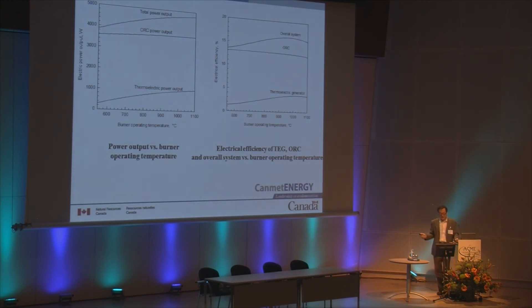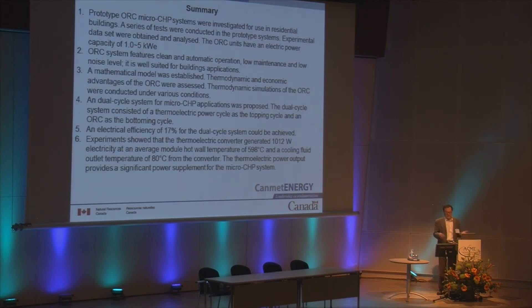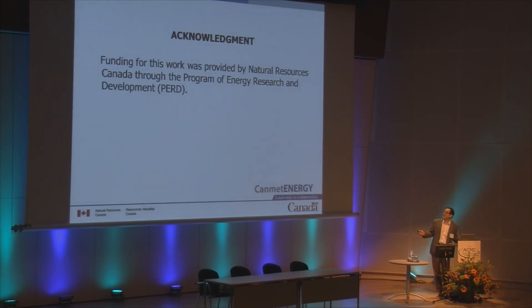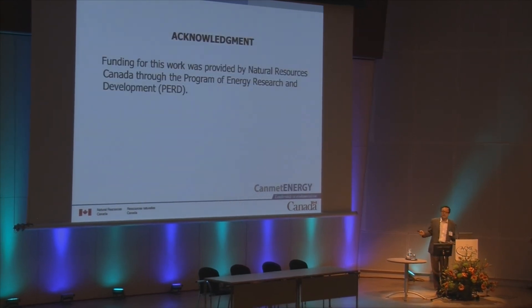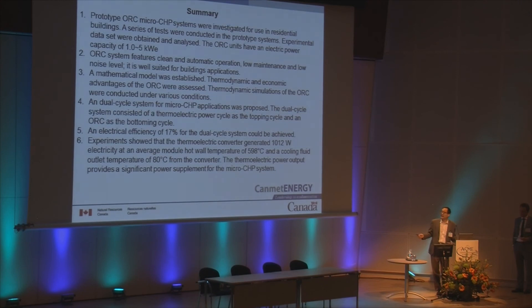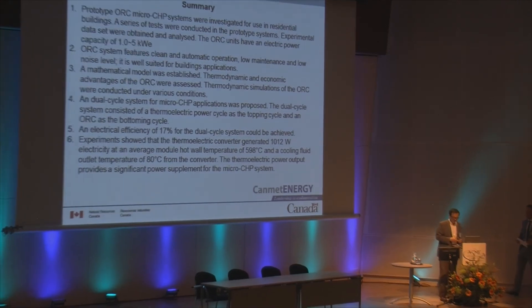That's all. I'll close my presentation with a summary. Our funding is provided by the ecoENERGY Technology Initiative program in Canada. Thank you.